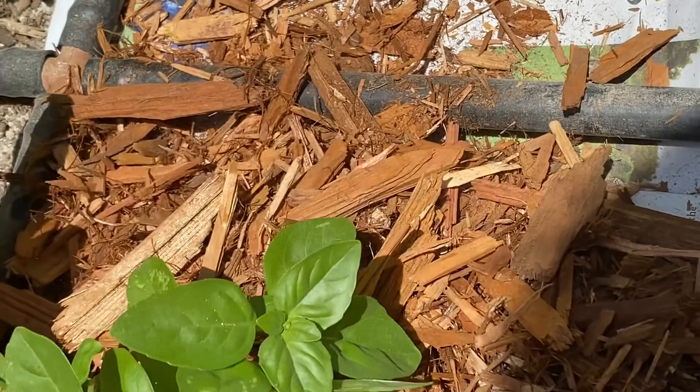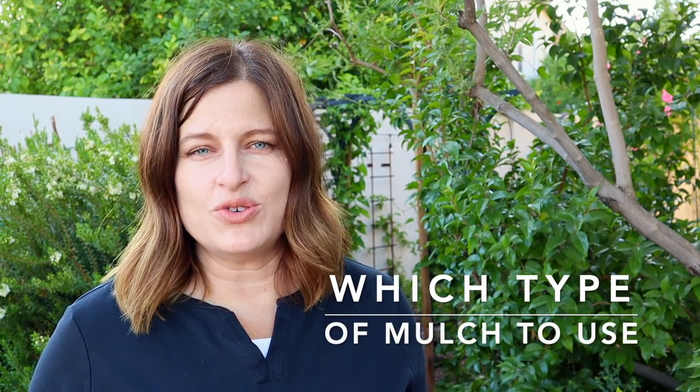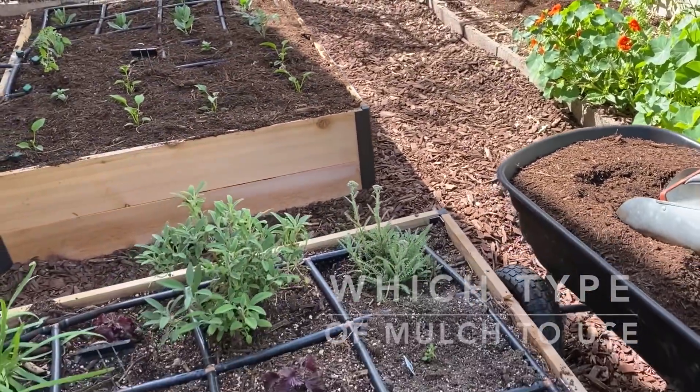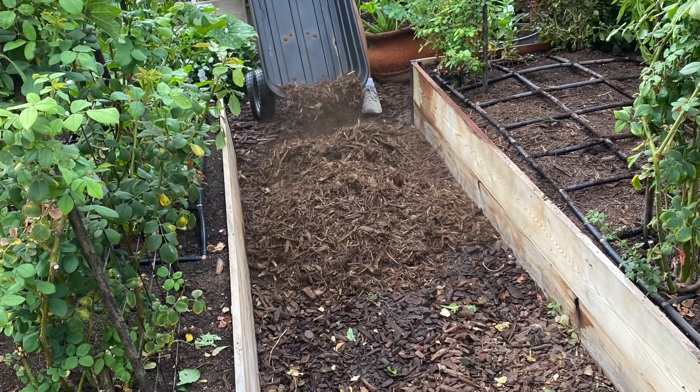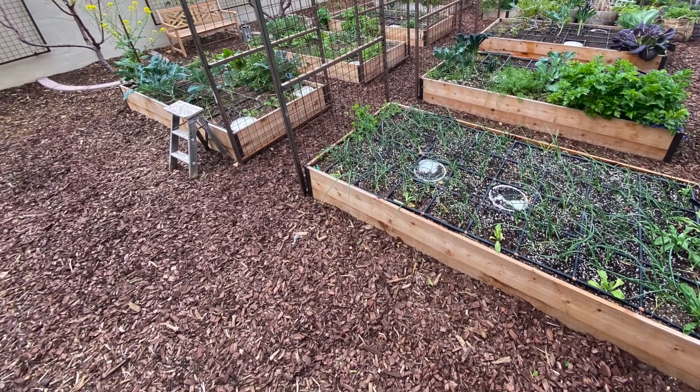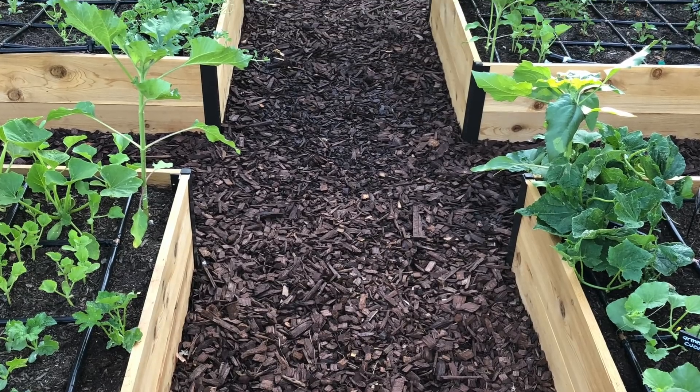For raised beds, you can use any of the types we've talked about, but finer options tend to work better — compost, composted mulch, and wood chips are my three favorites. In pathways, a larger type of mulch is best; wood chips and bark are excellent there since they take longer to break down. You can also use inorganic materials like pea gravel and rocks between beds. Here in the low desert, I prefer organic mulch between beds because rocks absorb and hold heat during the day.